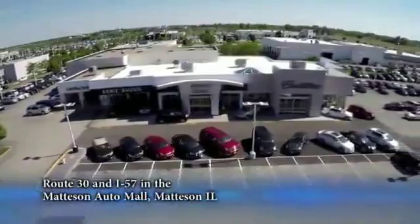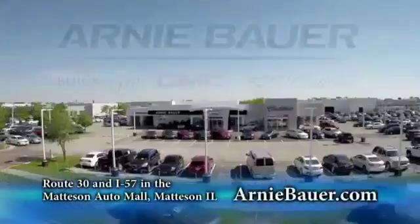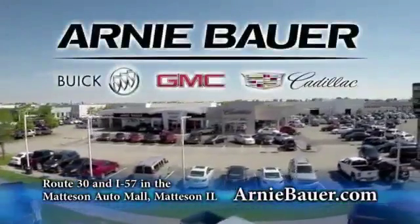The area's finest new and used cars, brought to you by Arnie Bauer Buick GMC Cadillac in the Mattson Auto Mall and ArnieBauer.com. Your daughter has more power at Arnie Bauer.